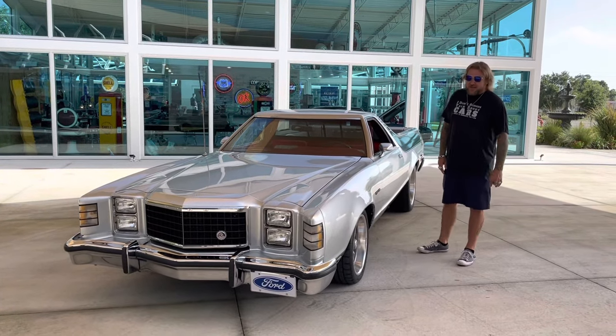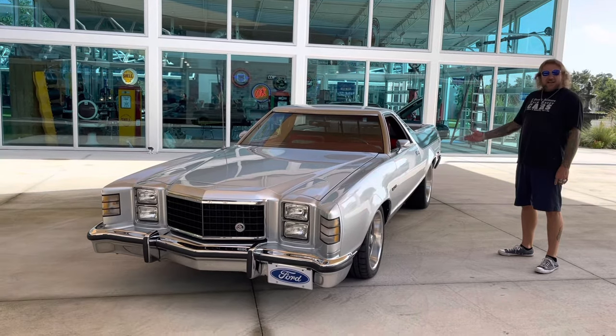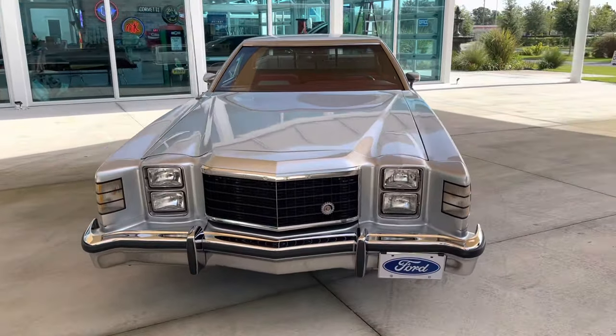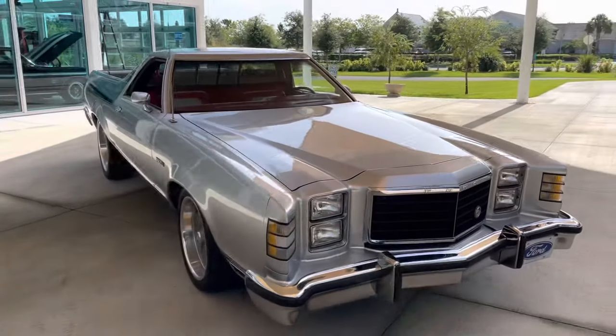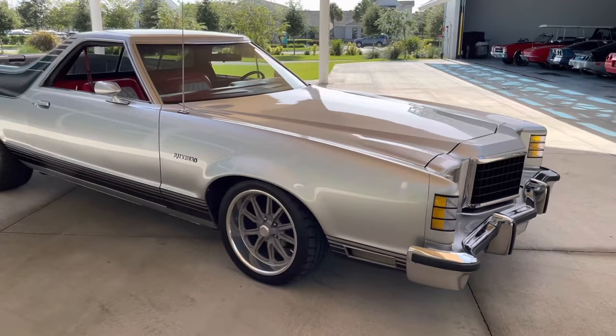Hey, here we are today, me and Nyla with Skyway Classic Cars, getting ready to introduce the 1979 Ford Ranchero that we just got in. Super pretty silver paint, red interior, and very well equipped.